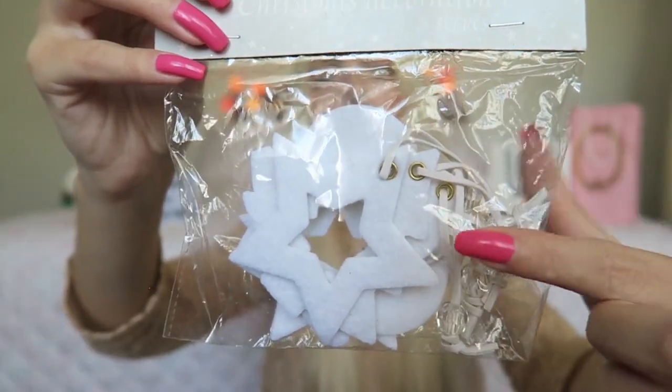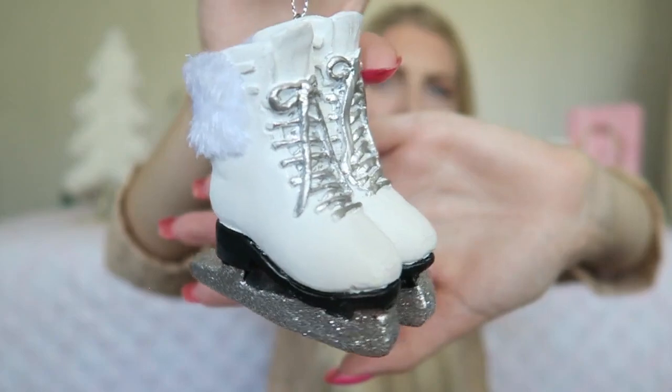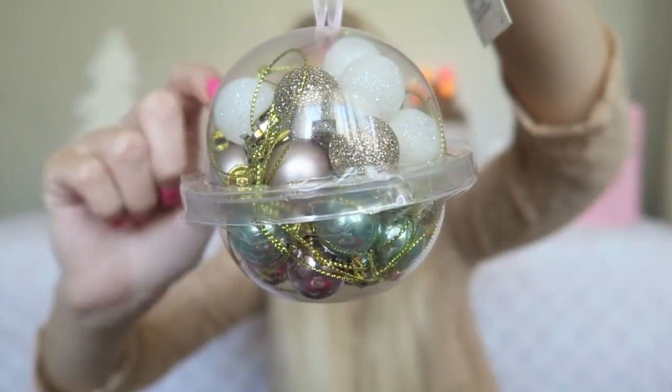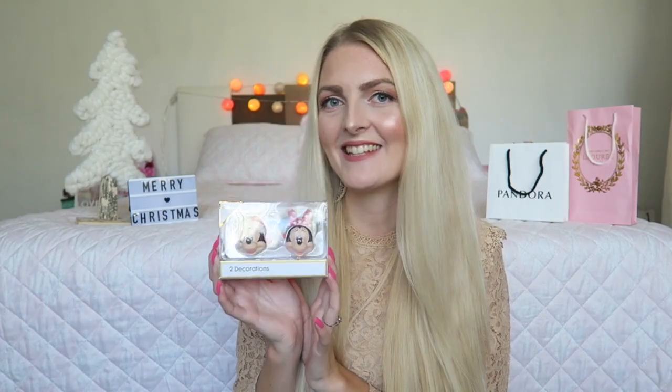I also got heart-shaped and star-shaped ornaments, which is really nice. Then I got a really cute ornament — these ice skates, white with some silver details and a cute little bow. I think they were all from The Action. I also got a few things from Primark: some really cute little balls in really nice colors — white with glitter, bronze, lilac, and some blue tones. I'm not sure what I'm going to do with them yet, maybe put them in a glass.